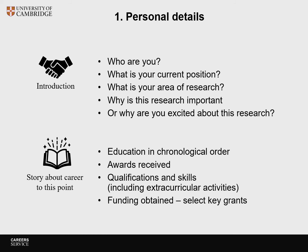Section 1 — your personal details — is meant to be the place where you introduce yourself. This is the time to make a good impression. Tell them who you are, what your current position is, what your area of research is, why this research is important, or why you are excited about this research. Then tell a story about your career to this point. Give them your education in chronological order, awards you have received, qualifications and skills including extracurricular activities, and funding you have obtained — select some key grants. You can now pause this video and write this part of your narrative CV.